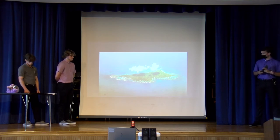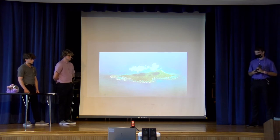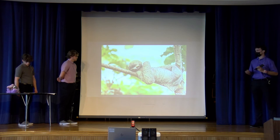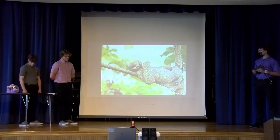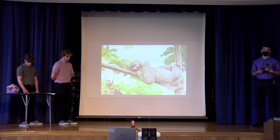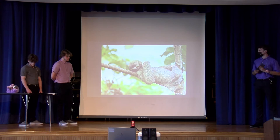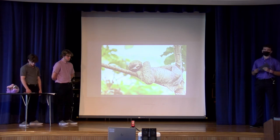The mangrove trees that the sloths live in are what us humans are after. These sloths love these trees — it's the only place they live. They only eat the mangrove leaves; this is their main diet. And we're just taking that away from them. We're taking their shelter and their food, and there's no reason for it. These sloths are one of the most harmless and innocent animals in existence. They provide a symbiotic relationship and take nothing away from us.